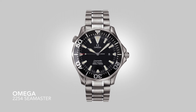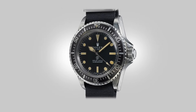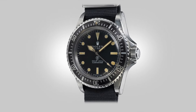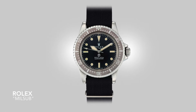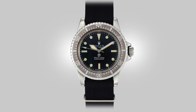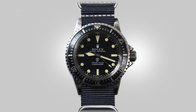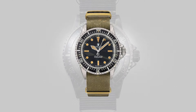Soon after the Omega contract expired, another one opened. The new company was given the same set of specifications — thicker lugs, sword hands, a fully graduated bezel insert, and fixed spring bars welded onto the case. And so we received the epitome of Rolex's dive watch design in the form of the military Submariner. This watch deserves the attention it receives as one of the most valuable sports watches in the world — primarily because they are so scarce, but also because of how different they look compared to other Submariners of the time.